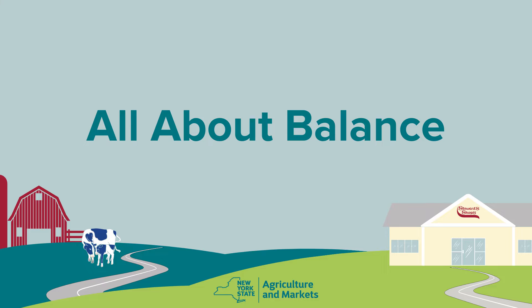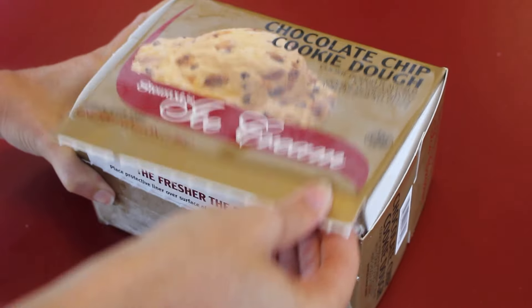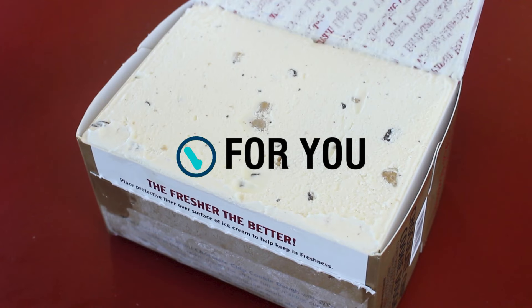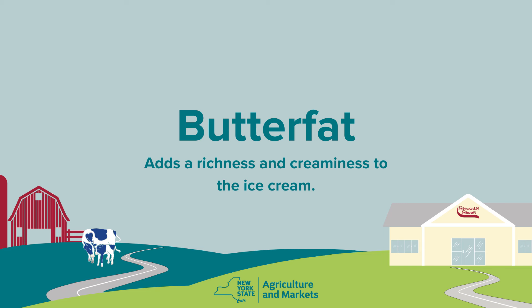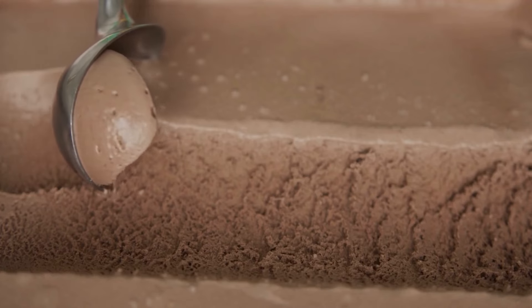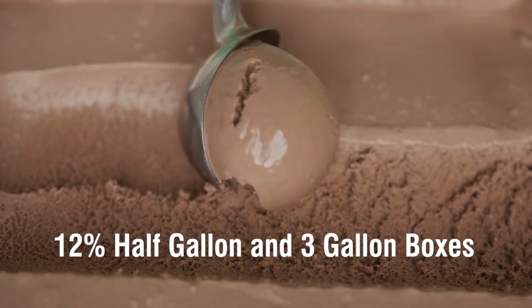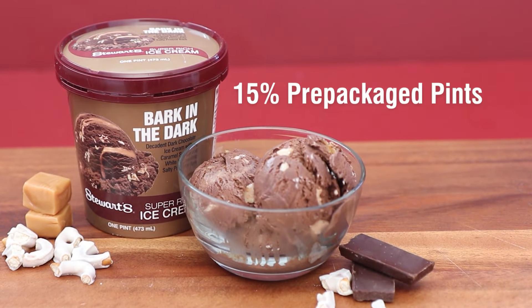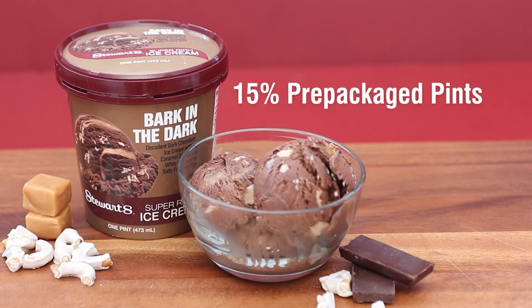Crafting the perfect ice cream is all about finding the right balance. We strive to achieve the ideal blend of butterfat, flavor, air, and price, tailored specifically for you. Butterfat adds a richness and creaminess to the ice cream. Too much butterfat can mask the flavor. We found that our butterfat levels are just right at 12% for half-gallon and 3-gallon boxes, and 15% for our super-rich ice cream found in pre-packaged pints.